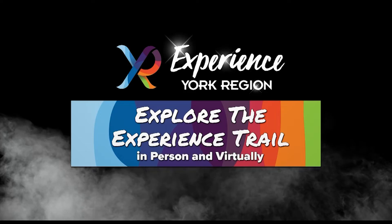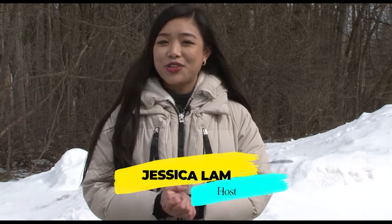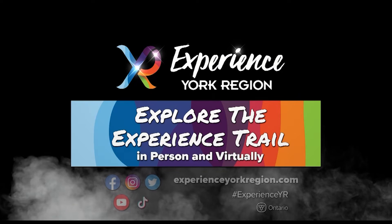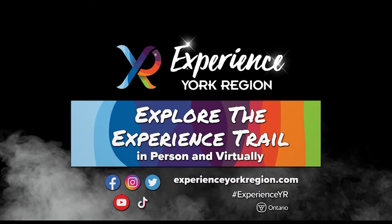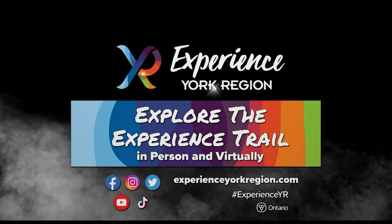Welcome to the Experience Trail. I'm your host, Jessica Lam. Join me as we discover all there is to see and do in York Region. Visit experienceyorkregion.com to discover all the people, events, and attractions that make York Region a great place to live and visit.